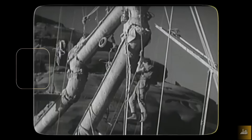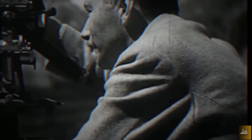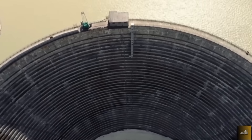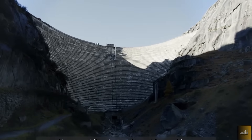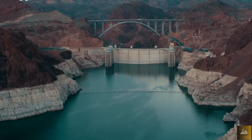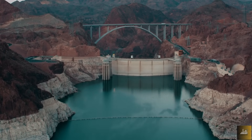The Spitalam Dam was built between 1925 and 1932 by about 600 workers who constructed the impressive arch dam by hand. This type of dam holds back water through its own weight and the support of stabilizing rocks on both sides. A well-known counterpart is the Hoover Dam in the USA, completed three years later in 1935.